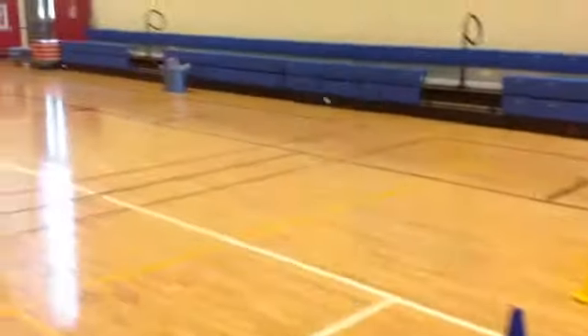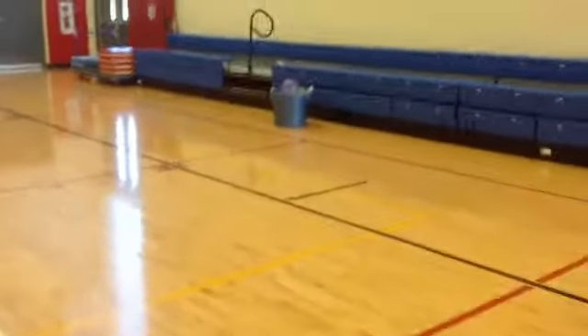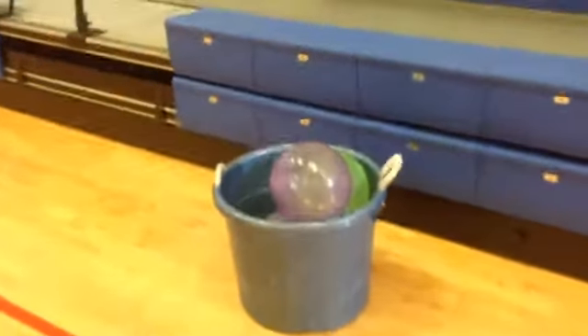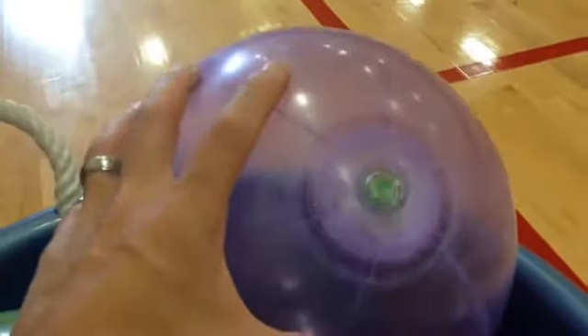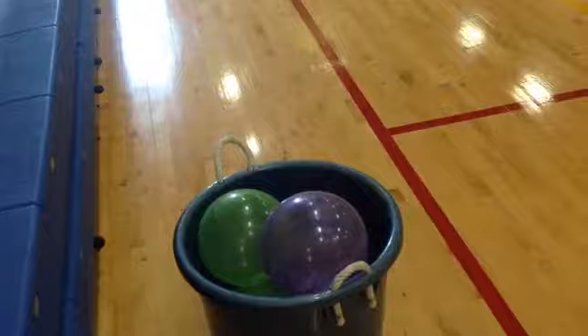Then we rotate down to this side of the gym. I've got some balls in this bucket — these are called feather lights, they're from Sport Time. They're kind of a cross between a balloon and a beach ball: a little lighter than a beach ball, a little heavier than a balloon. They come in purple and green and you just fill them up with air. It's nice because they're inflatable so you can deflate them when you're done, and they hold air pretty well. The kids can do some striking skills with them, try to hit them up in the air, try to keep them going.